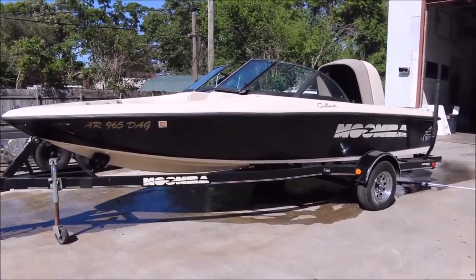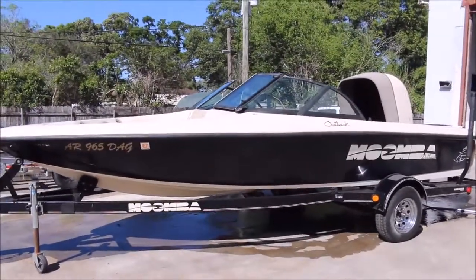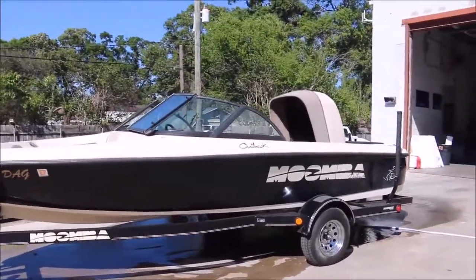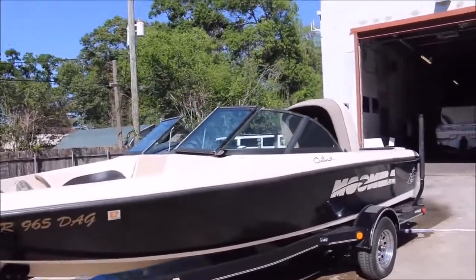Yeah buddy, John here from Empire RVN Marine and I've got a 2001 Moomba Outback, just in time for summer. If you want an inexpensive ski boat for your family, this is a great option for you.